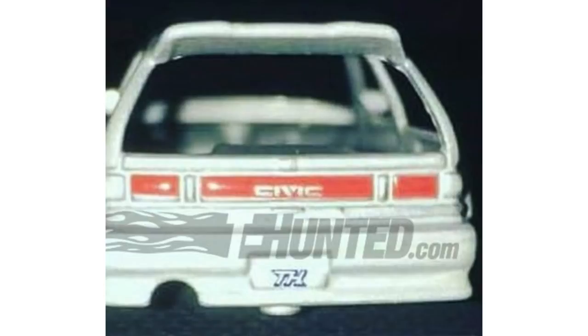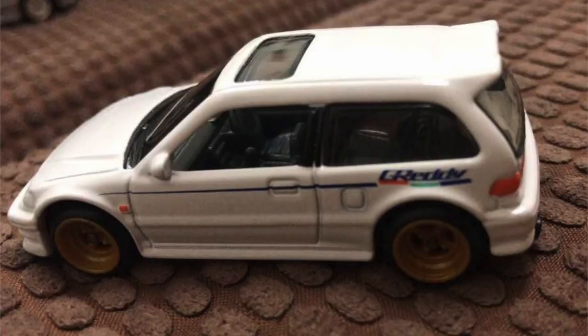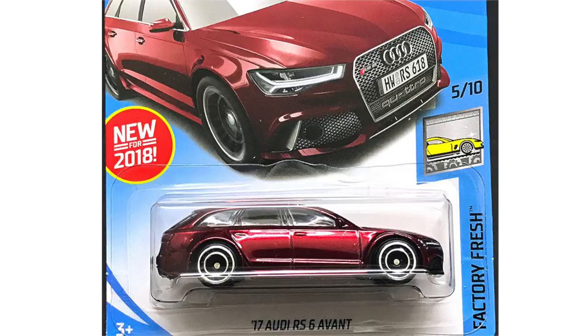Mattel announced at a recent event that the 1990 Honda Civic EF will be a super treasure hunt car in the 2019 mainline, and we have a look at two Civics here, one of them featuring a TH on the rear license plate. The new Civic EF will be one of the hottest cars of 2019 and I'm sure we'll see more prototype photos of it soon.